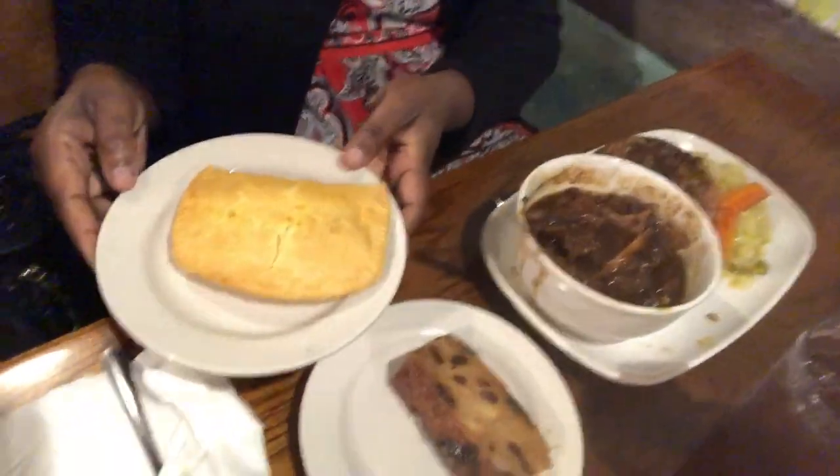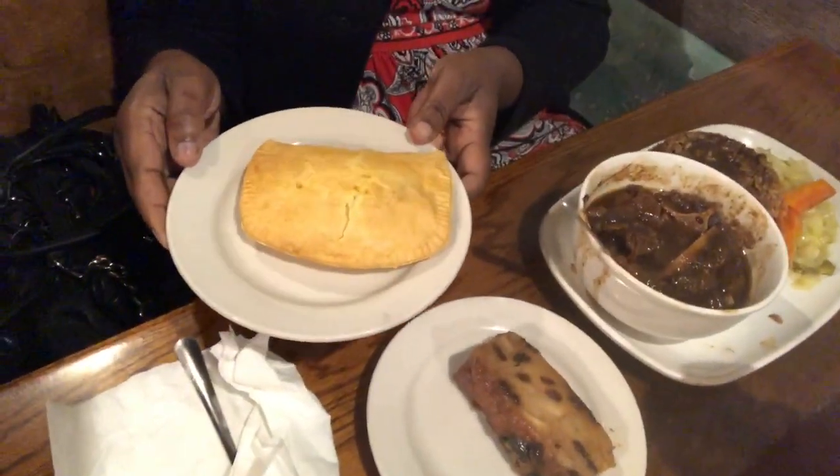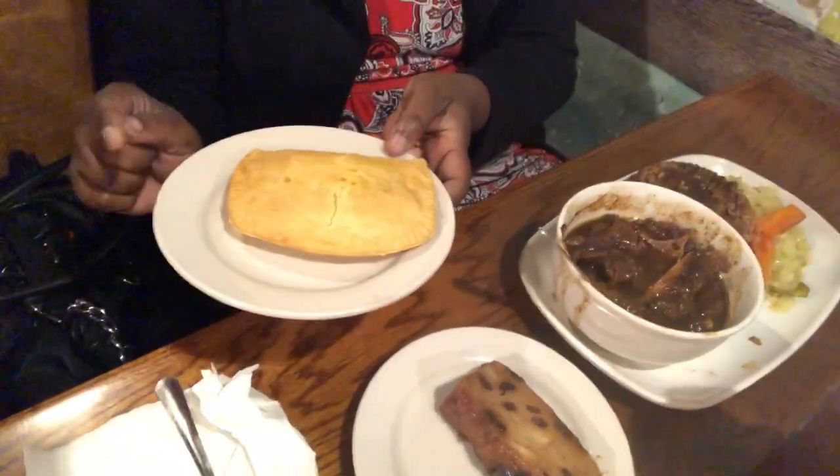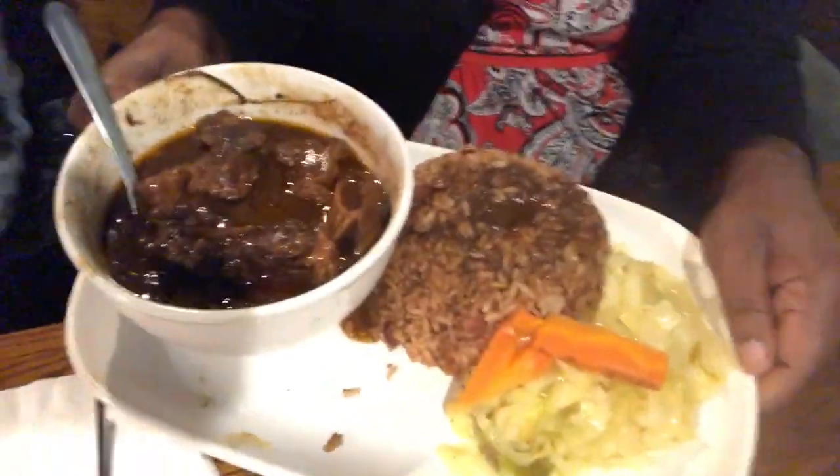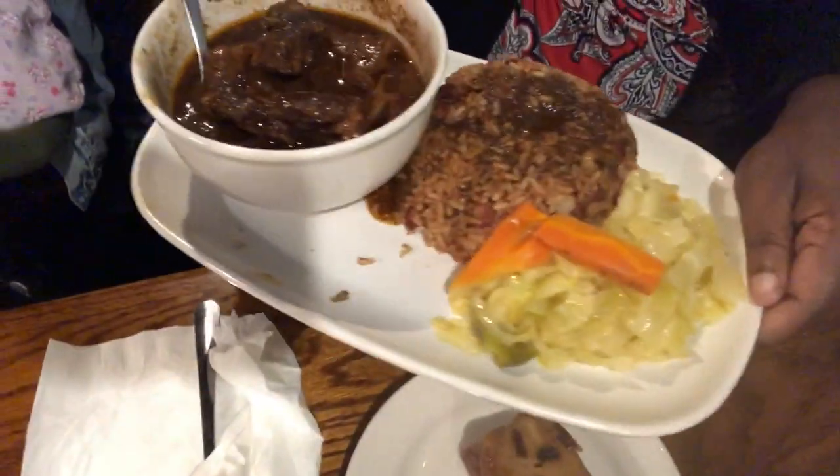Today I'm having the curry chicken patty — normally I get the beef but they are out today. I also have the oxtails, the rice and cabbage. The oxtails are why I'm here.